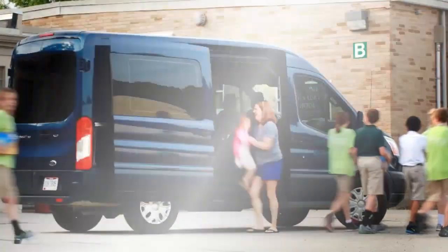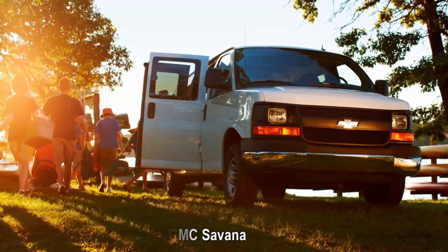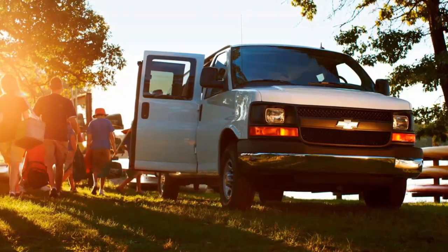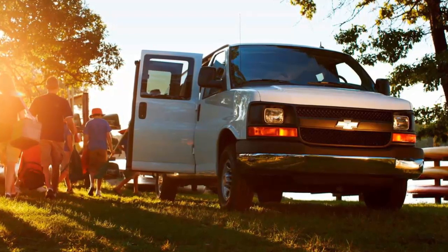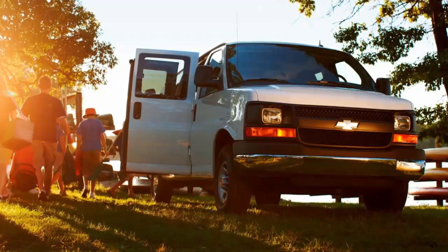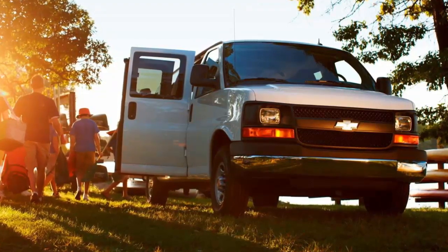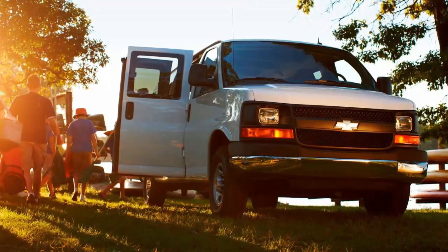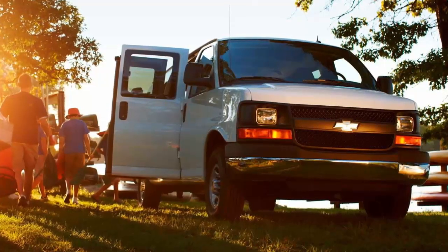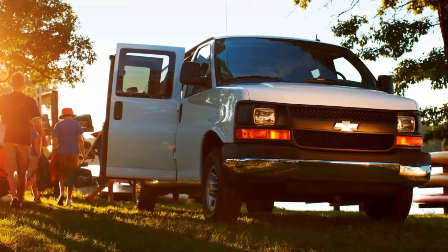Chevrolet Express / GMC Savanna: The full-size Chevrolet Express and its nearly identical twin the GMC Savanna have been around since 2003 without a major upgrade, however they have received several minor tweaks through the years to keep them somewhat competitive. The Express and Savanna are the last American-designed full-size vans available in the U.S. Seating for 12 is standard for both, and you can fit 15 in extended wheelbase models. A 4.8-liter V8 is standard while a 6.0-liter V8 is available.